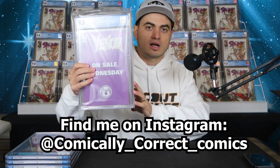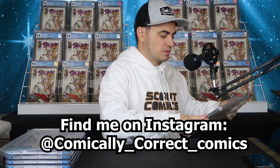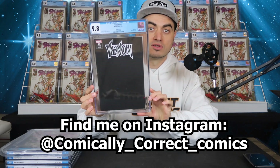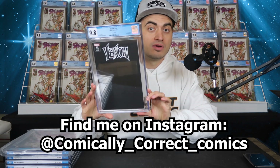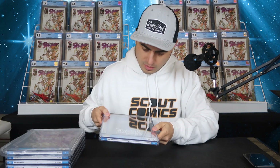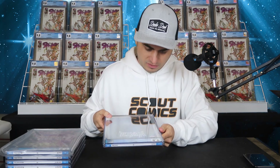Some people have asked me if I have any sketch covers. This is Venom 25, the black sketch cover, in a 9.8. This would be awesome to have some kind of signature and remark on it.